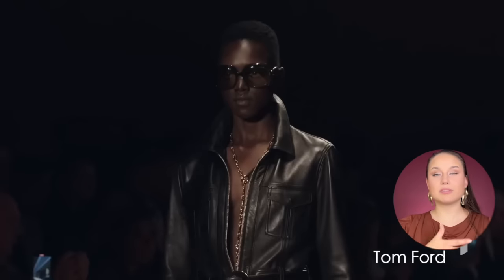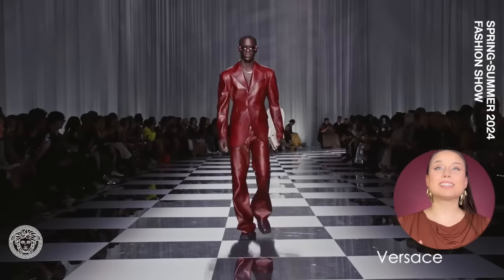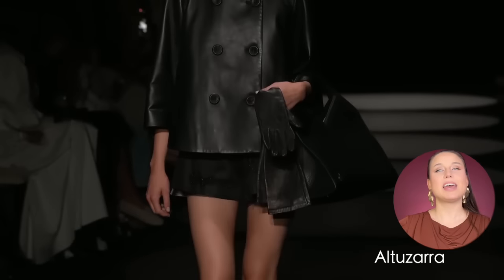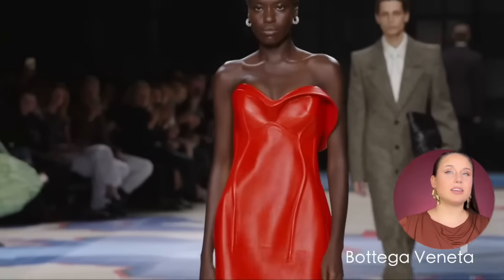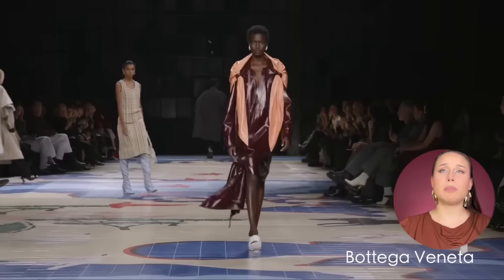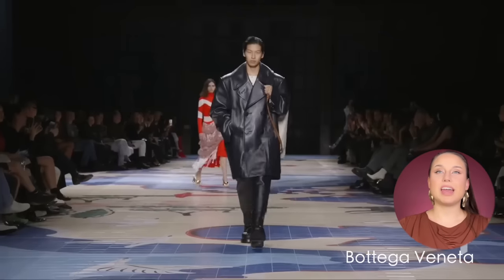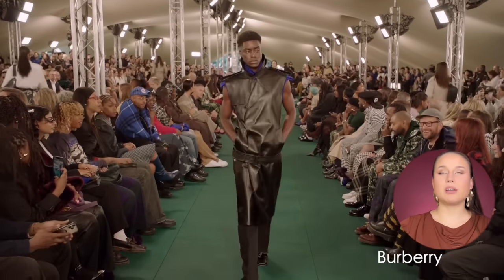Thinking about figure: if you are pear-shaped with more volume in your hips, consider putting leather up top — maybe a cropped blazer — because the shininess and stiffness will add more volume up here, which balances your figure nicely. Also worth noting: this video is for both men and women. I try to include menswear as much as I can, especially as fashion is moving into a very unisex level.